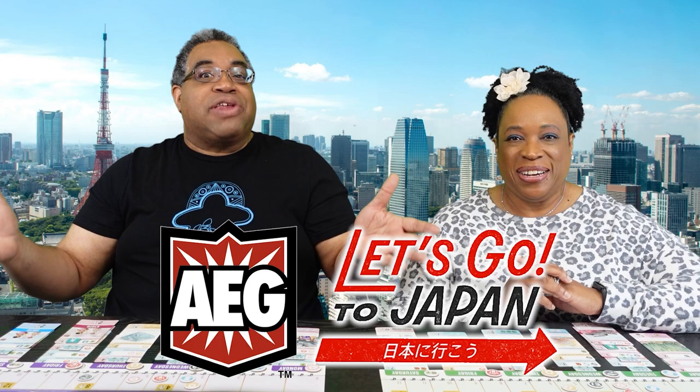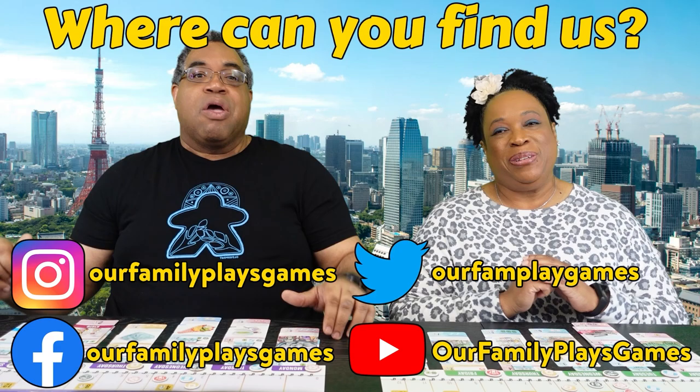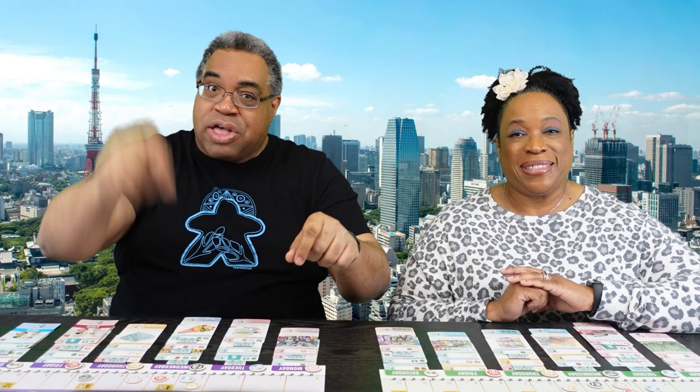Just want to say thank you to AEG for sponsoring this preview of Let's Go to Japan. If you're looking for Our Family Plays Games, you can find us on Facebook, Instagram, Twitter, and right here on YouTube. Family, if you've got any questions or comments, definitely let us know — we love seeing them and talking back to you. But family, there's one thing we always want you to know: even in Japan, we love you. Bye!